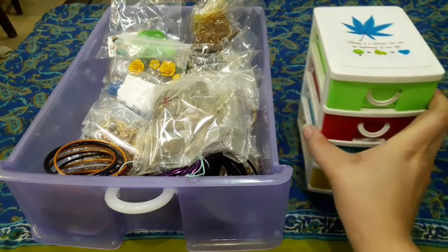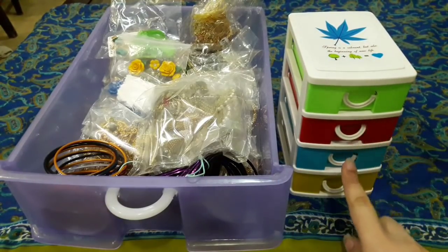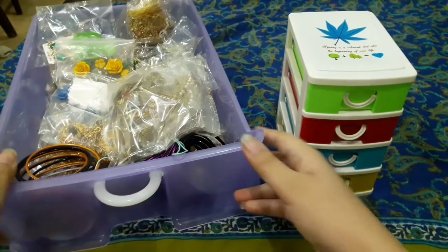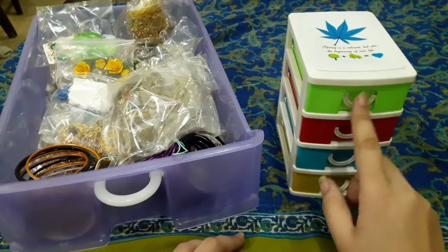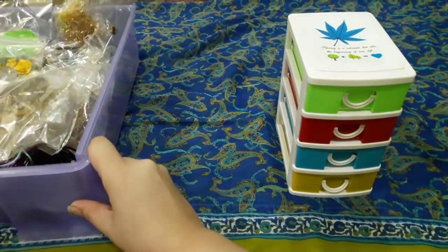Today's video is about my jewelry collection. I will show you my jewelry and all the details.